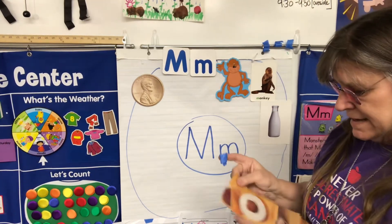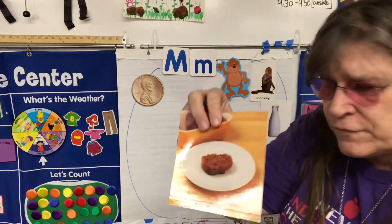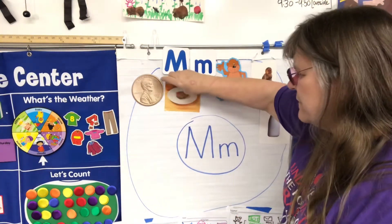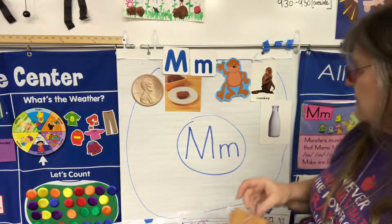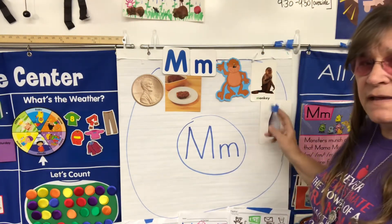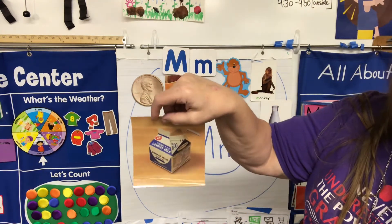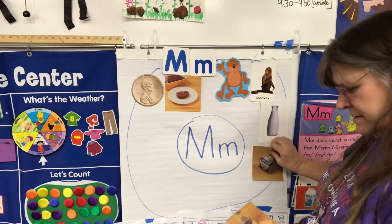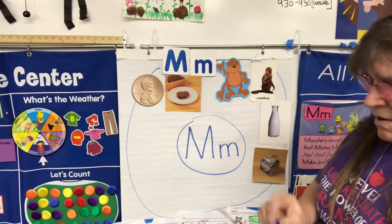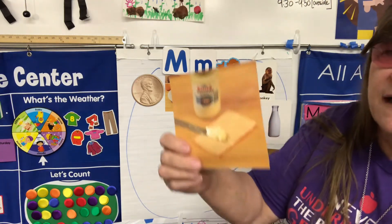This is something Miss Willie likes to make once in a while — it's called meatloaf. I don't know if you've ever had it but it's pretty yummy. And here is milk in a mug, and this is a milk carton, so the milk is in a carton.